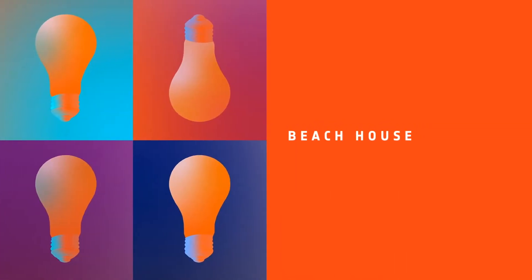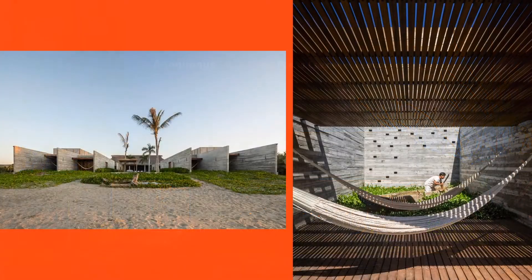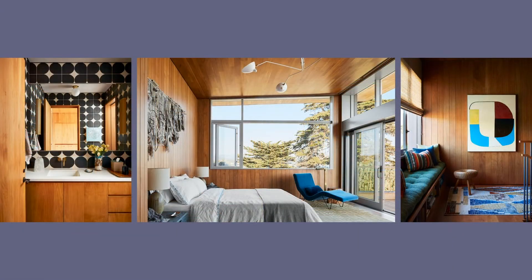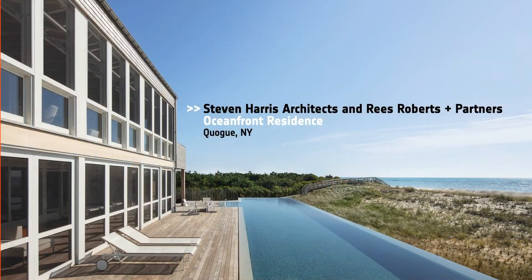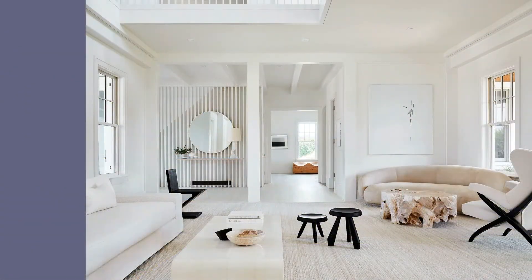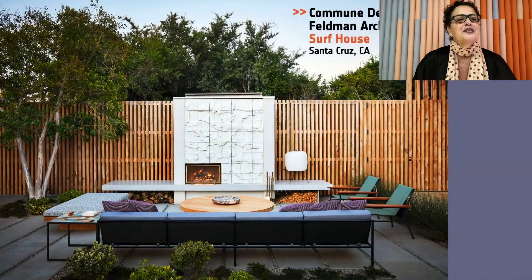Next category, Beach House. Honorees: Anonymous for Casacova in Puerto Escondido, Mexico; Commune Design and Philippine Architecture for Surf House in Santa Cruz; Shelton Mandel, Curtain Wall 2, Sag Harbor; Steven Harris Architects and Reese Robertson Partners for Oceanfront Residence in Quag; Workshop APD, Hampton's Modern in Sagaponack. They're all glorious. And our Best of Year for Beach House goes to Commune Design and Feldman Architecture. Storyline: a professor who surfs, and an interior filled with commissions from artists, artisans, and designers. Beautiful.